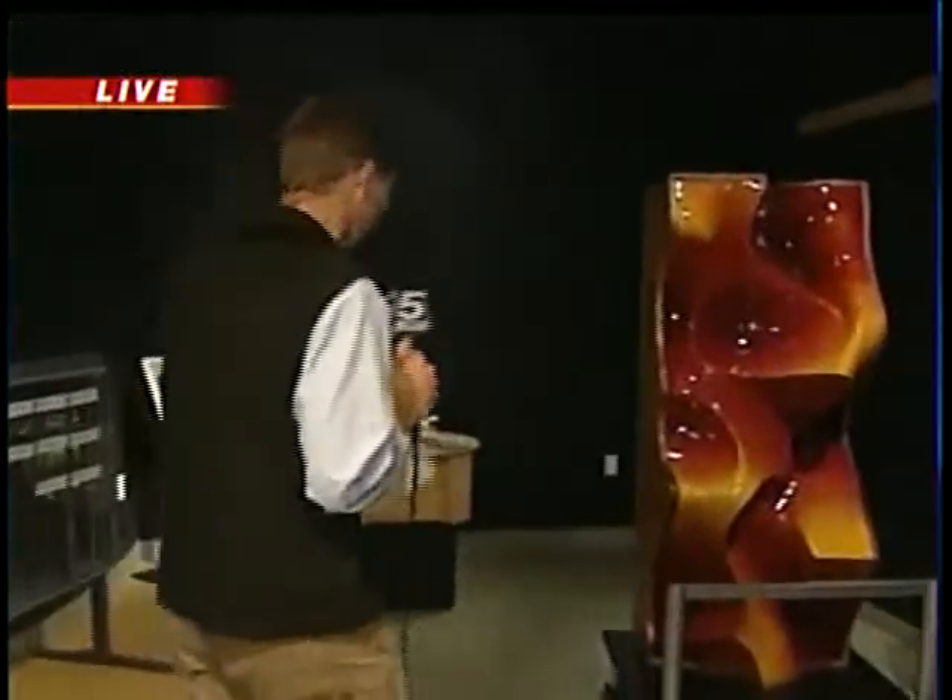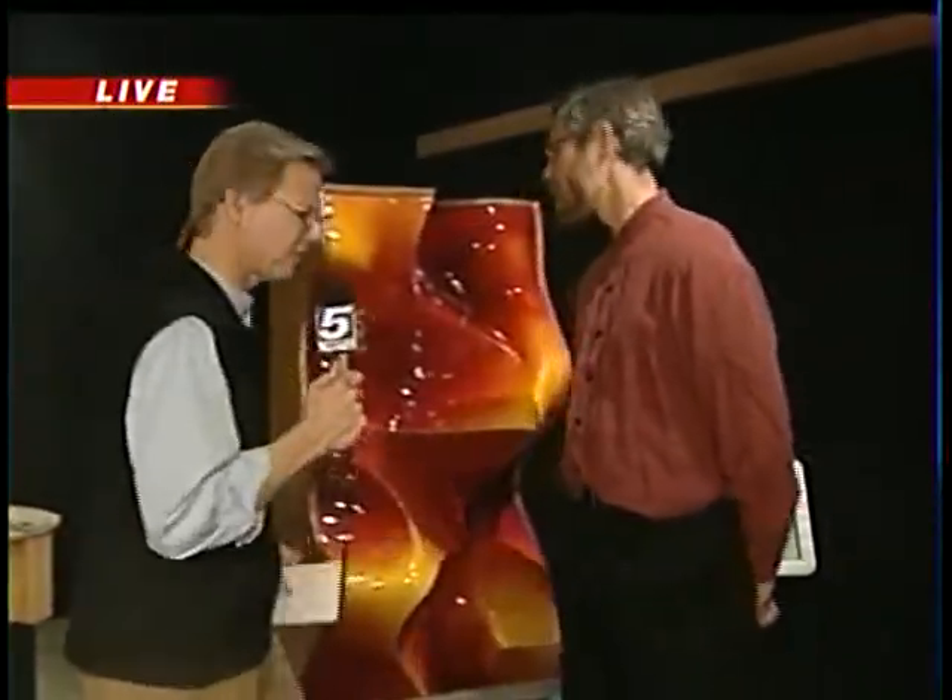Thank you, so nice to meet you. We have yet another artist here — Dave Blumenthal from Montpelier, who has a couple of pieces of art in here as well. Hey Dave, how are you? I'm doing great, thanks. Could you tell me a little bit about this?